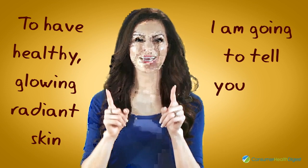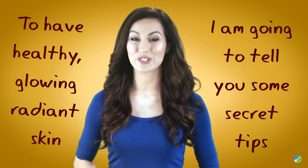So listen to me as I'm going to tell you some secret tips to boost your skin collagen. Use a collagen-boosting serum in the morning and at night, after you wash your face and before you apply a moisturizer.